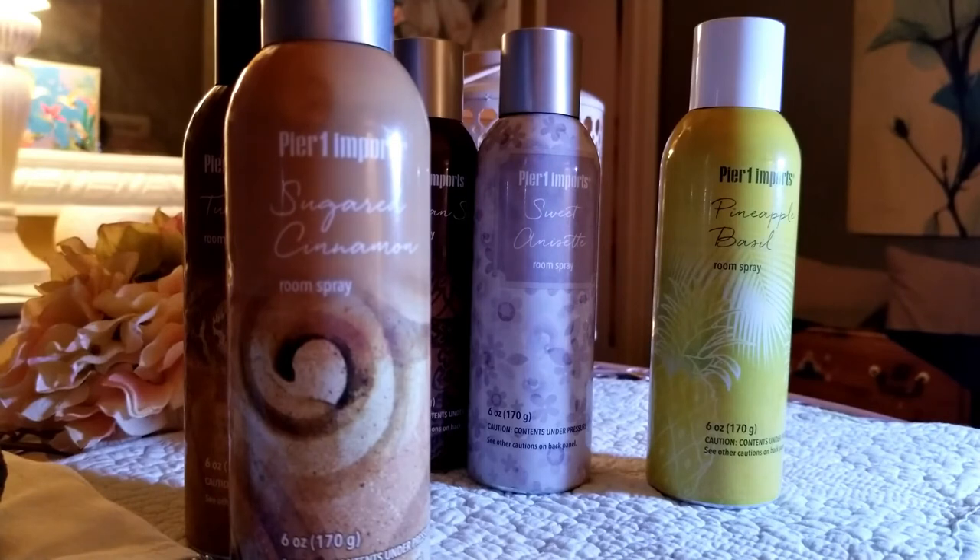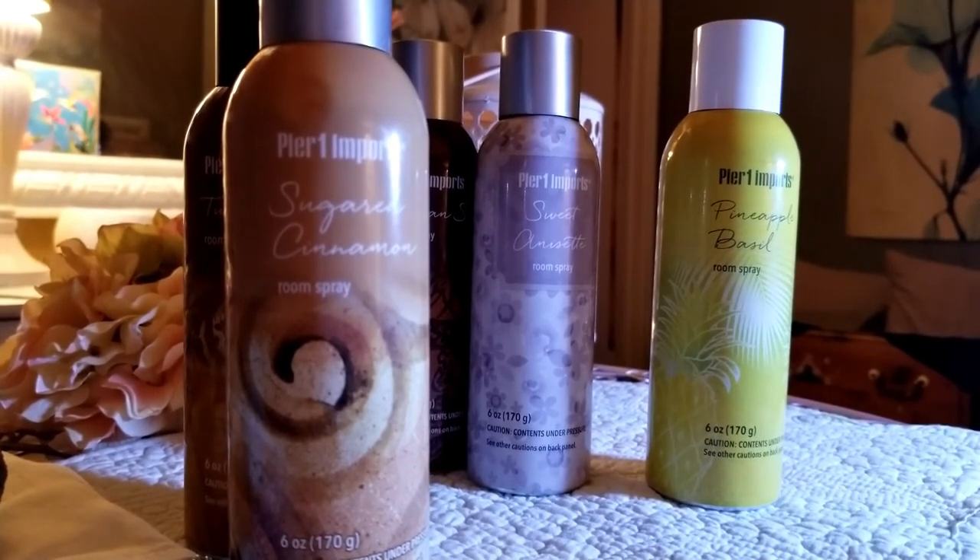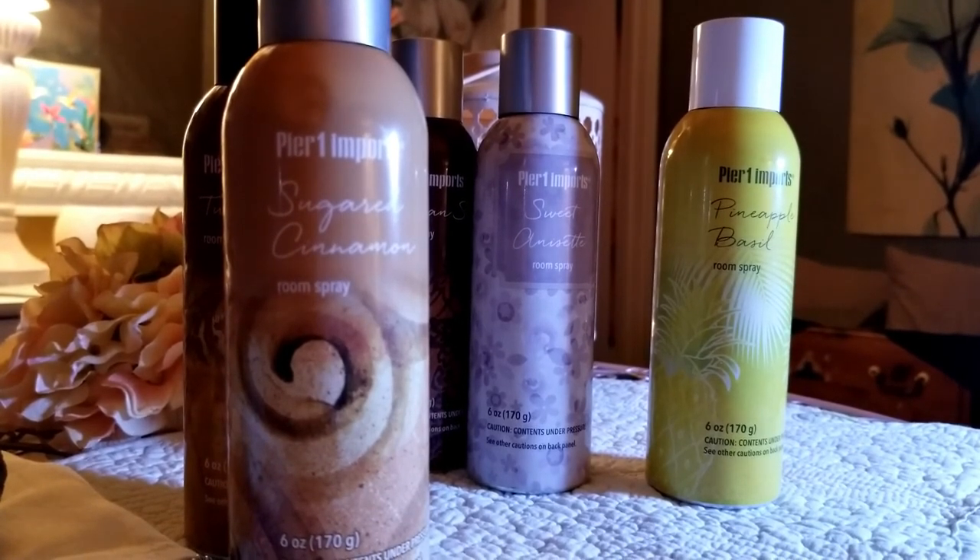I've been using Pier 1 room sprays for many, many years. I don't like their candles because they don't have scent throw, so I never buy candles or tea lights. For reed diffusers, the only one I buy regularly is Asian Spice — that's the only one that truly fills a room. There's also a Patchouli that smells pretty good. The Sugar Cinnamon reed diffuser actually does fill the room and linger — just make sure you turn the sticks upside down regularly.